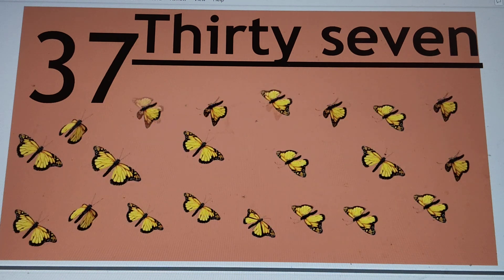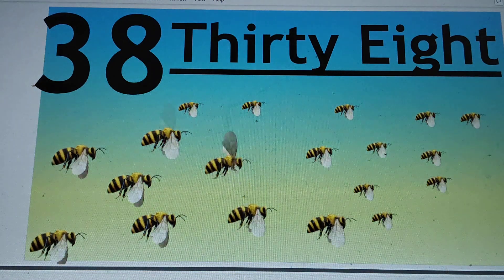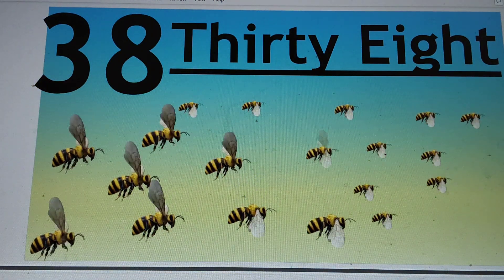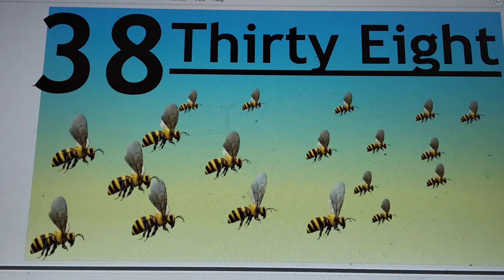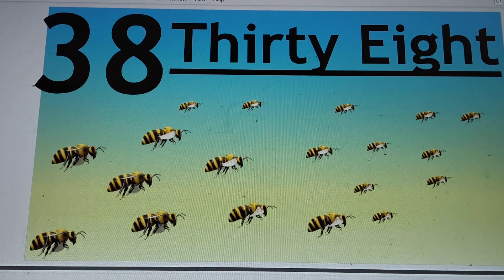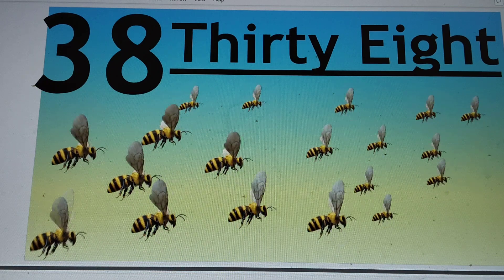Next number is 38. 3-8-38. T-H-I-R-T-Y, 30. E-I-G-H-T, 8. 38. Say hi to 38.